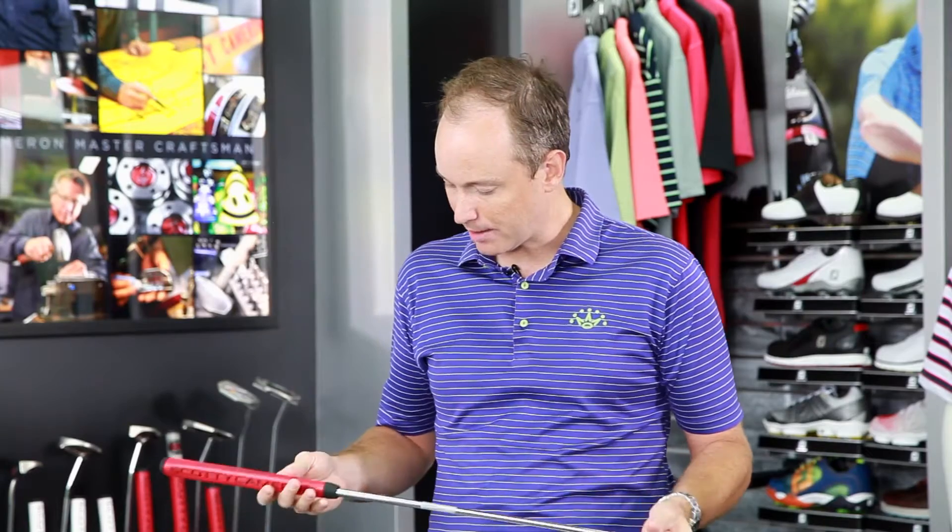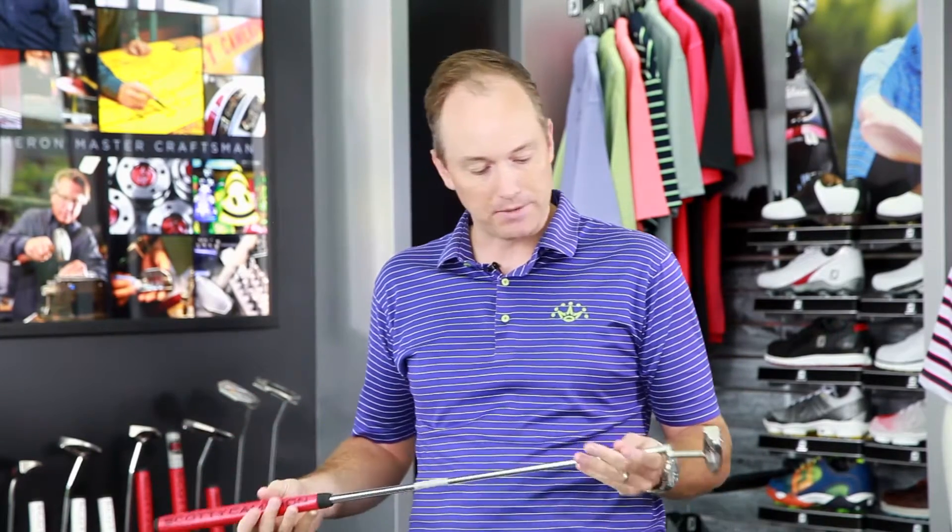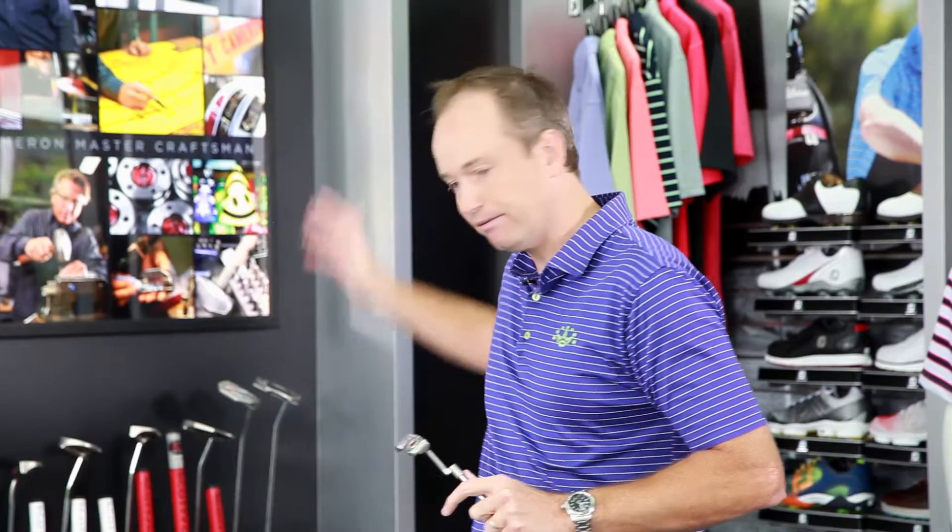Scotty spent a lot of time targeting swing weights and the perfect feel that tour players coming through the studio are looking for. He's found that if you just cut down a 35-inch putter to 33 and don't change anything with the head, that shaft gets really stiff and kind of boardy. By adjusting the weight variable to the shaft length, you bring back that great feel, balance, and flex to the shaft. So whether you're a 33-inch player or a 35-inch player, you pull one of these putters off a rack and you're going to get that same feel and experience, regardless of length.